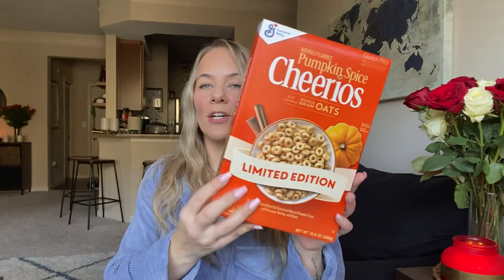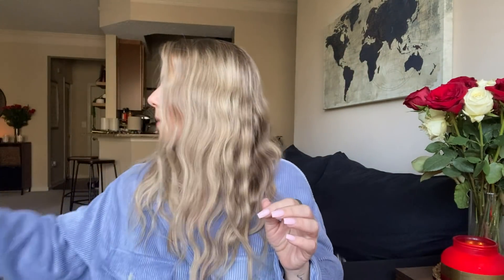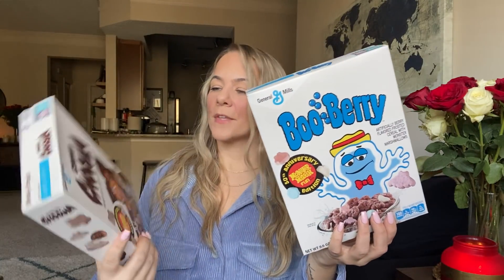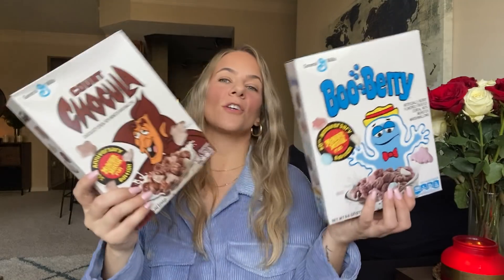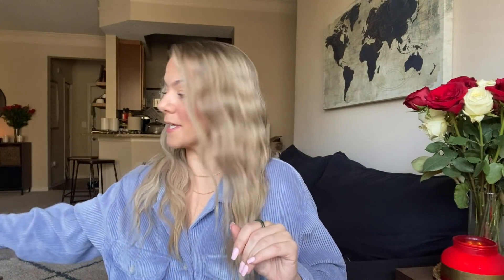Oh, I haven't showed this yet — Cheerios Pumpkin Spice! Brand name, whole cereal boxes — such a good deal. Yes, it's limited edition but I'm here for it. They also have Boo Berry and Count Chocula. These are classics, old school, but I just got them because if I see name brand cereal, you know your girl is getting it.